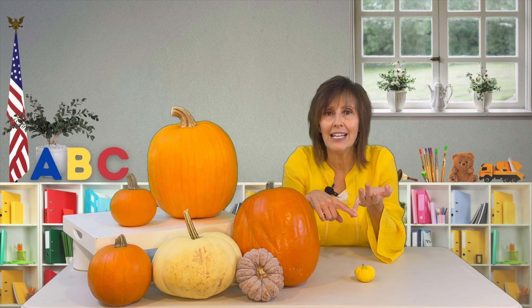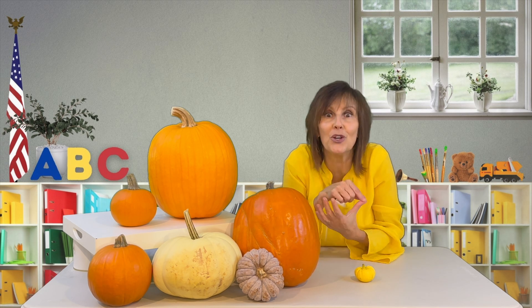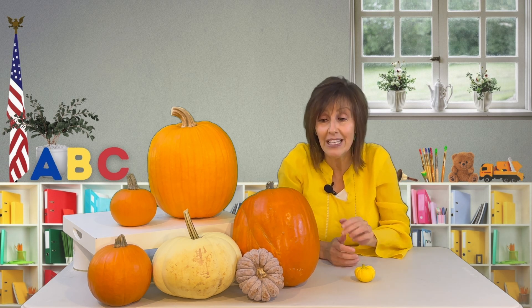Fact number four is you can make tasty treats — things like pumpkin pie, pumpkin rolls, pumpkin bread, pumpkin seeds, pumpkin cookies. They're all so delicious. And actually pumpkins are quite nutritious as well.